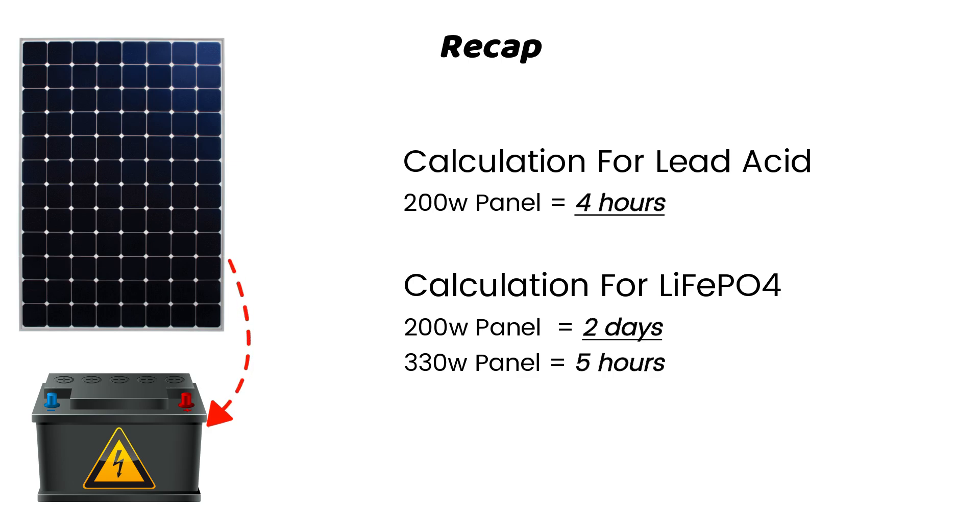I hope this video helped clarify how long it would take to charge your battery with a solar panel. If you have any questions or need more details, drop a comment below. And if you found this video helpful, don't forget to like, subscribe, and hit that notification bell so you never miss out on future content. Thanks for watching, and I'll see you in the next video.